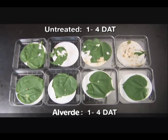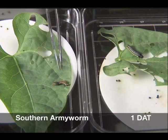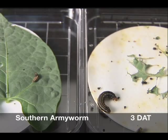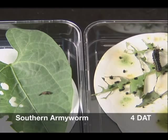Similar effects are seen on southern armyworm, but with mortality typically occurring more quickly. These larvae are shown one day after Alverde treatment. At two days, Alverde-treated larvae already show advanced stages of terminal paralysis. Untreated larvae continue growing normally. By three days, treated southern armyworm are desiccating and nearly dead. At four days, terminal paralysis and mortality of treated larvae is complete. Untreated larvae have molted several times and are in late instars.